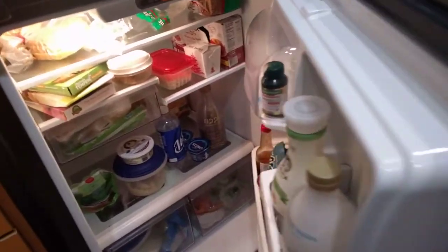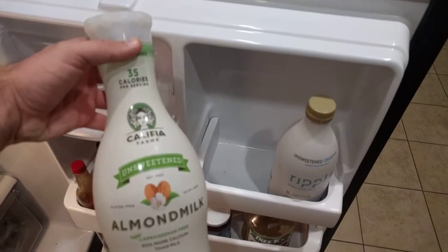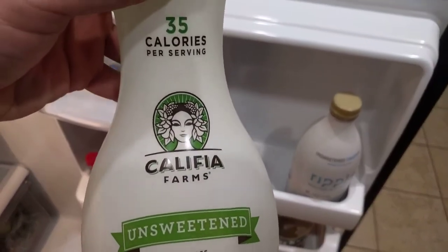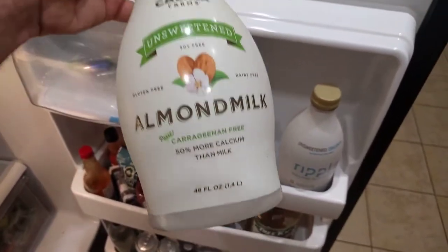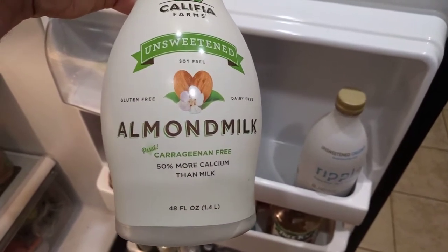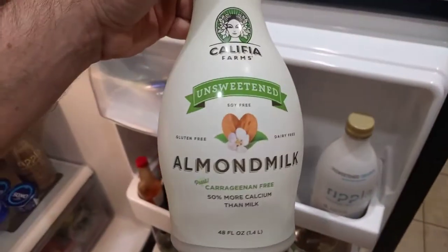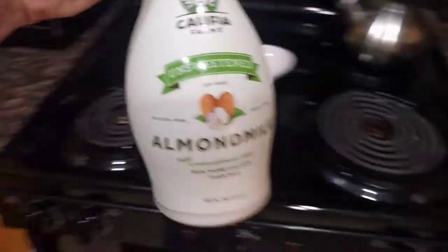Hi, my name is Christopher and I'm going to do a taste test on Ripple milk versus almond milk. I'm just going to show you. This is the almond milk I've been drinking. It's been very good. It's carrageenan free, but that's a secret, so that's probably why I don't know. So we're going to try that.